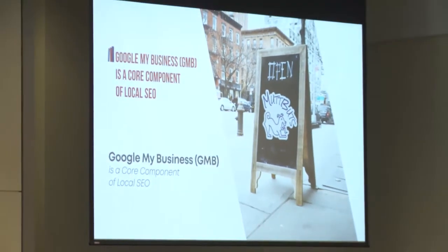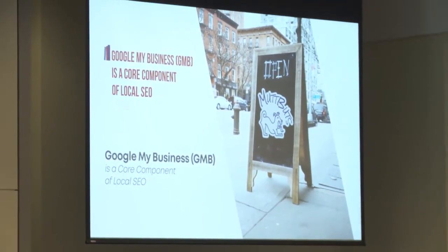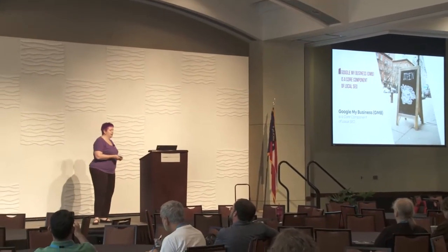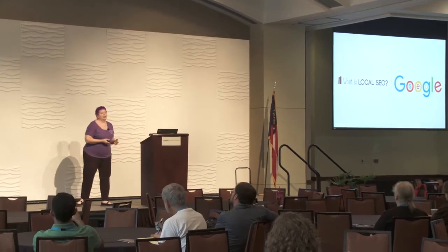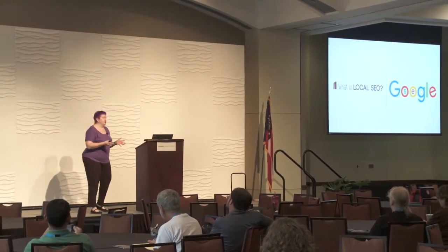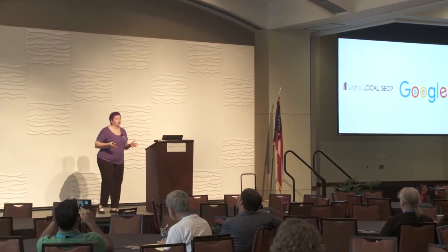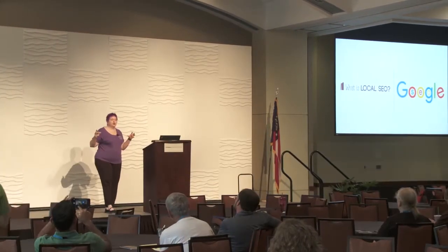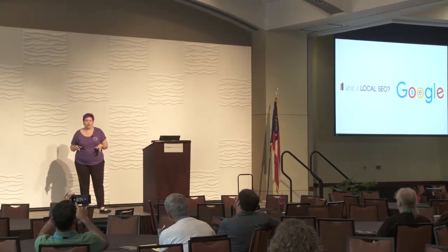Today we're going to be talking about Google My Business. Google My Business is a core component of local SEO. So what's local SEO? SEO stands for search engine optimization — getting found online. Local SEO is when you're targeting a specific geographic location.